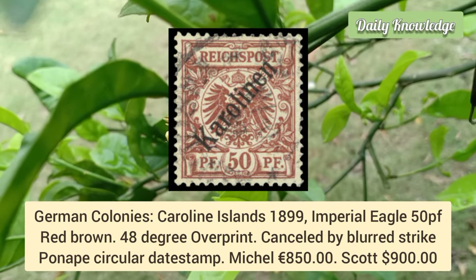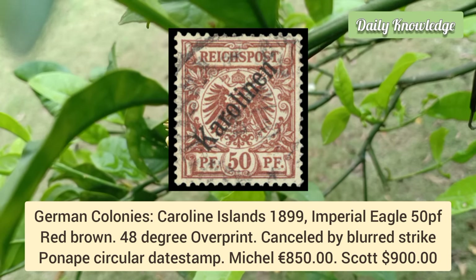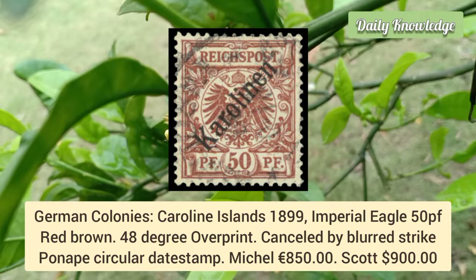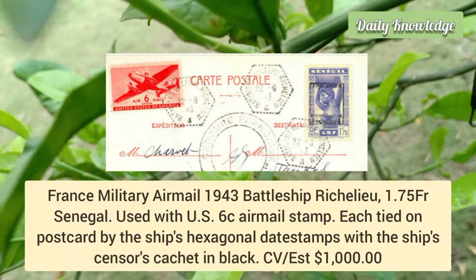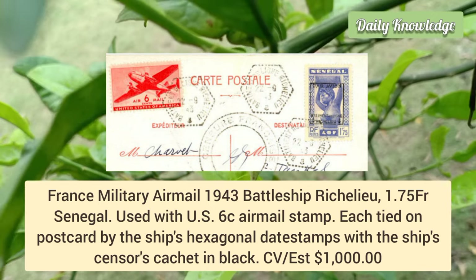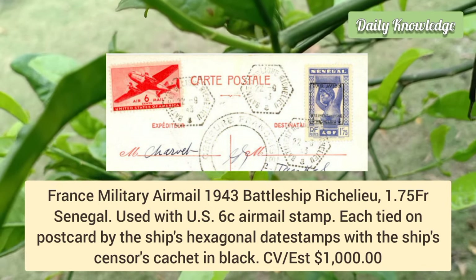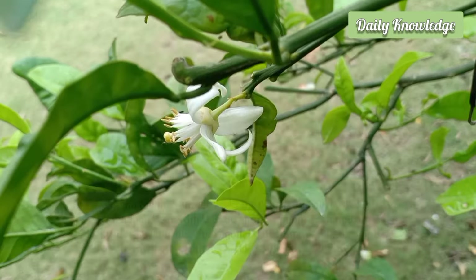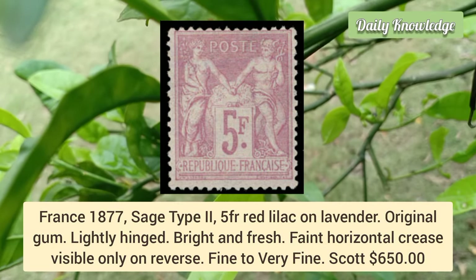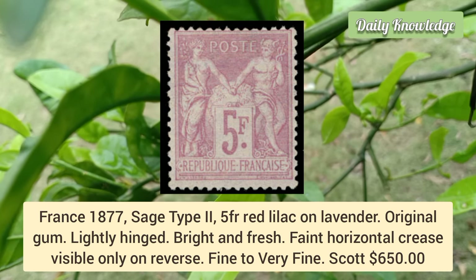German Colonies Caroline Islands 1899, Imperial Eagle 50pf red-brown, 48-degree overprint, cancelled by bold strike. France military airmail 1943 battleship Richelieu, 1.75 franc Senegal, used with U.S. airmail stamp. France 1877 Sage Type 2, 5 franc red lilac on lavender — original gum lightly hinged, bright and fresh with faint horizontal crease.